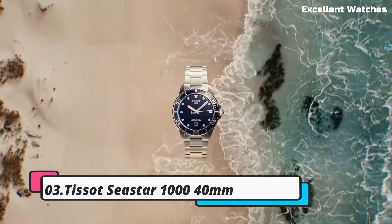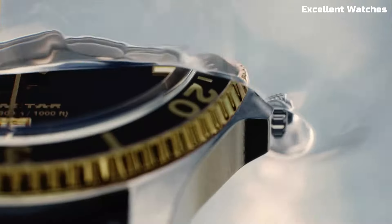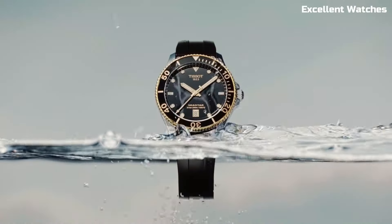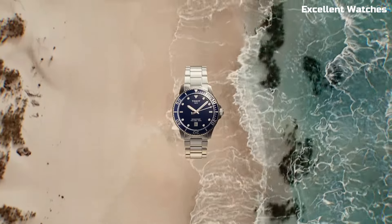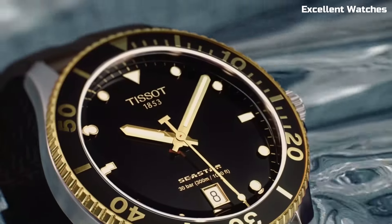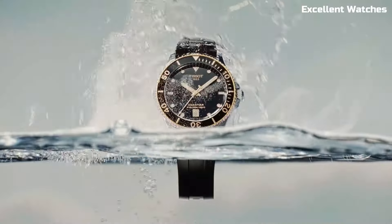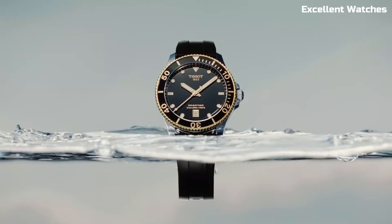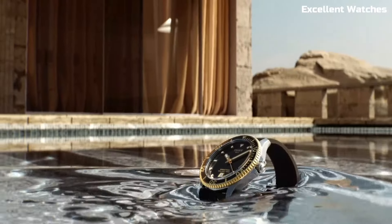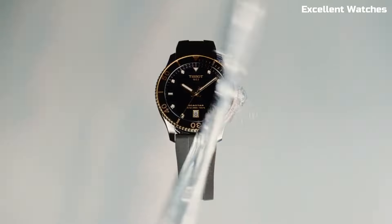Number 3: Tissot Seastar 1000 40M. The Tissot Seastar is a remarkable diving watch, combining style and functionality with precision. Encased in robust stainless steel, its elegant design complements its durability with a unidirectional rotating bezel for tracking dive times. This watch is water-resistant up to 300 meters, making it an ideal choice for serious divers. The luminescent hands and markers provide excellent readability in low-light conditions. Powered by a Swiss automatic movement, it ensures reliable timekeeping.